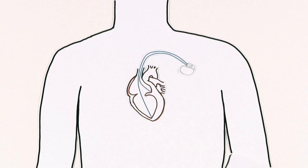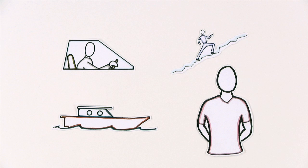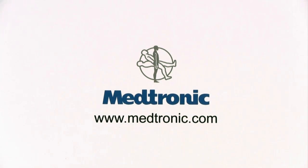Now you can have peace of mind that an ICD is there to protect you, so you can go on with your life without the worry of unexpected shocks. Learn more about Medtronic's implantable defibrillators with Smart Shock Technology at Medtronic.com.